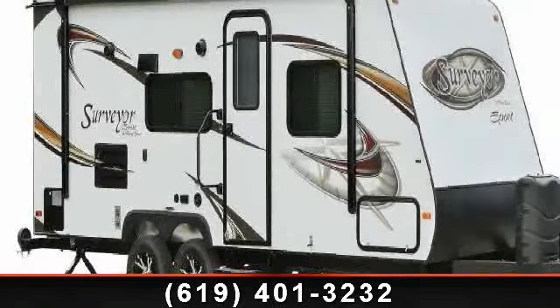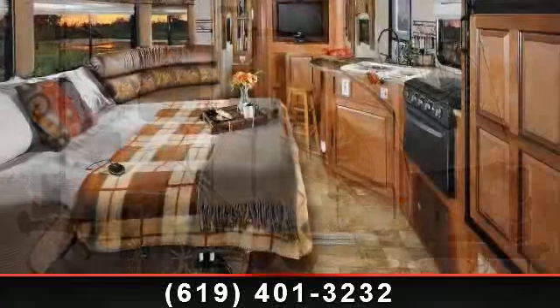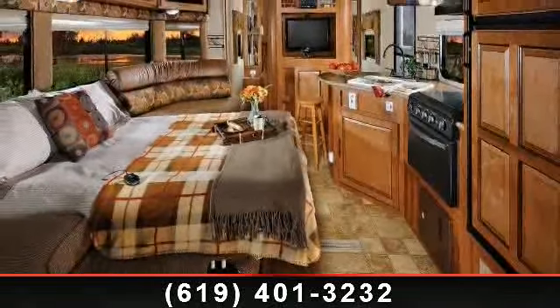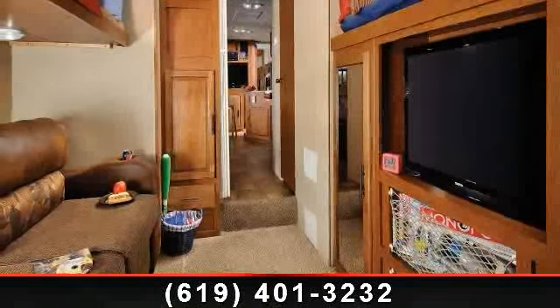Start planning your next trip in this 2014 Forest River Surveyor SP264BR. Whether you are planning on vacationing, adventuring, or just relaxing, this travel trailer does it all.